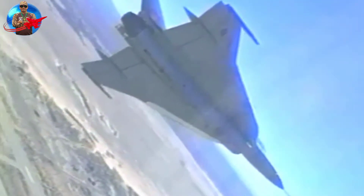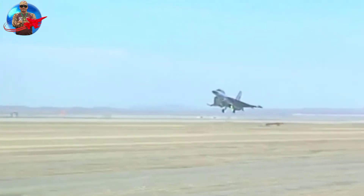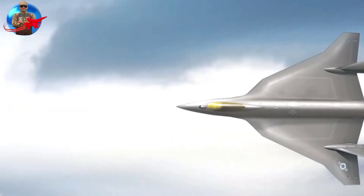Hushkit used General Brown's specifications: a light, inexpensive fighter jet that de-emphasizes stealth, making it a minus-5th-generation design, to guide the creation of the F-36.